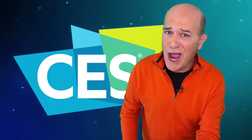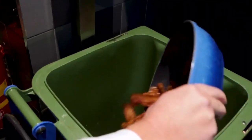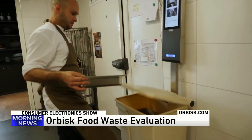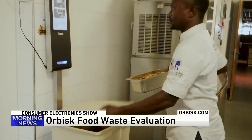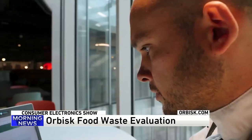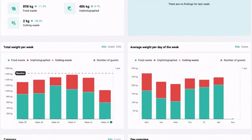Now let's talk trash. Orbisk uses artificial intelligence imaging recognition technology to measure the daily food being dumped into the trash. With this information, Orbisk can analyze the food losses and help chefs and restauranteurs reduce their food waste and improve sustainability and profitability.